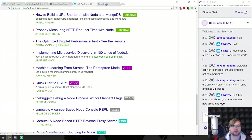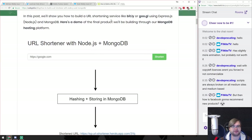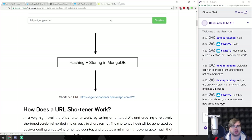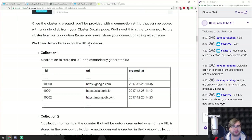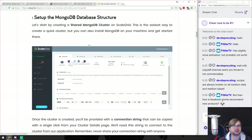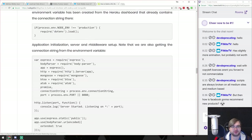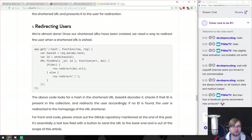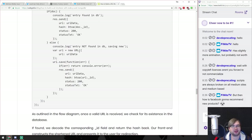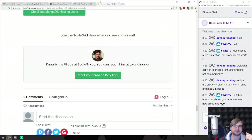How to build a URL shortener with Node.js and MongoDB. That sounds like something you could do in half an hour - take the URL, hash it, create a new short URL from the hash, that's basically it. This article uses ScaleGrid because it's a ScaleGrid tutorial, so it basically shills for hosted MongoDB in the form of a tutorial and uses callbacks instead of promises in 2018. Your code could be three times simpler than this.